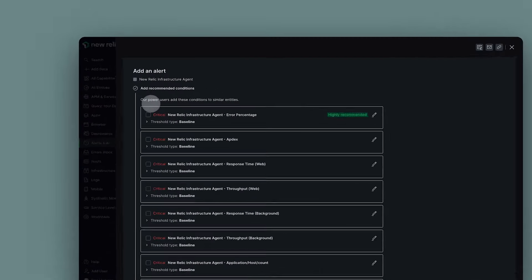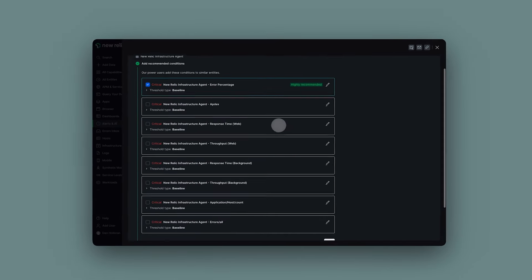Our journey with New Relic started in 2019 and at that point of time we were using it pretty much as an APM. It used to help us quite a bit with debugging.